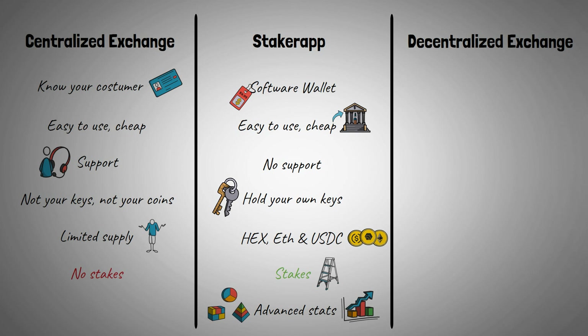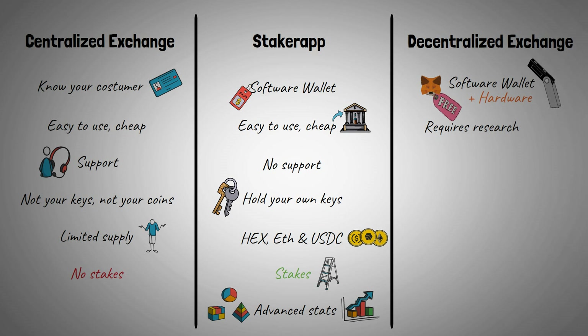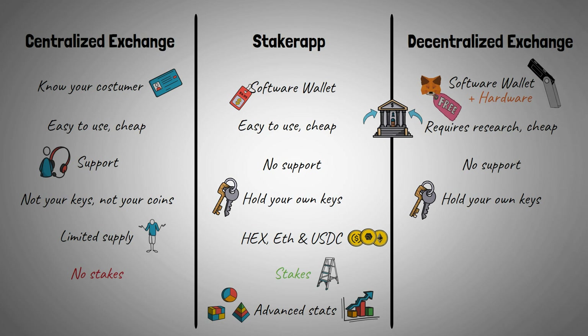When going the decentralized route, we use a free software wallet, MetaMask. The biggest advantage here is the ability to secure your crypto with the hardware wallet. It requires more research to get familiarized with, but this is just the price you pay for decentralization. If you want the best rate, you can withdraw Ethereum from a centralized exchange. There's no support as you own the keys to your crypto. Unlike the Staker app, there are thousands of cryptocurrencies available. For this story though, we only need HEX, which you're able to stake on the official website. There are some basic stats available, but you can insert your Ethereum address in the Staker app to enjoy all its features.